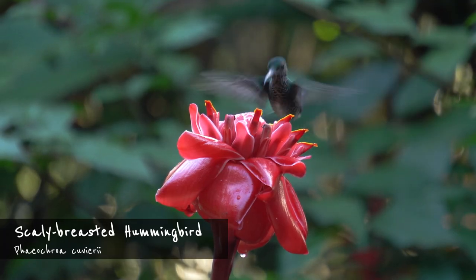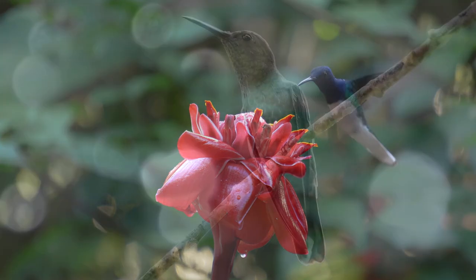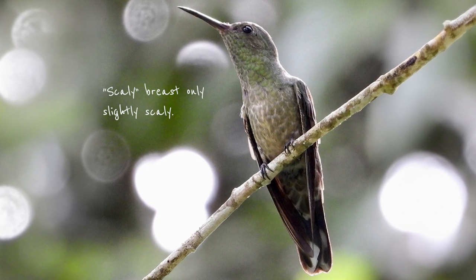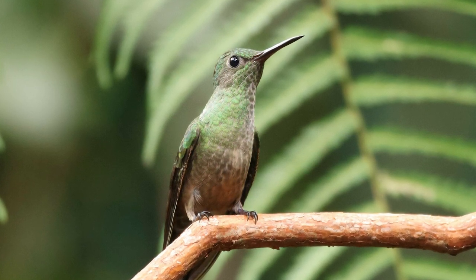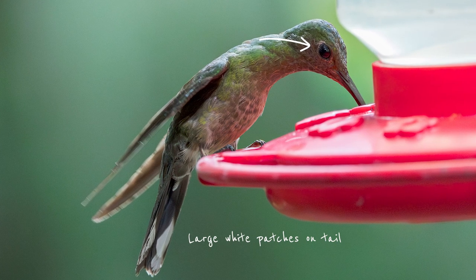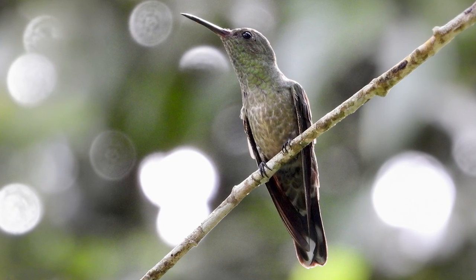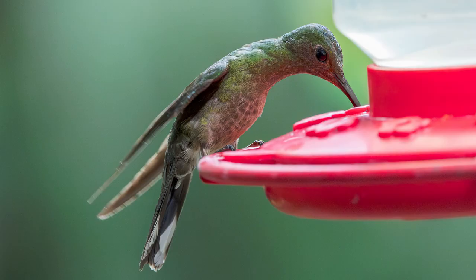The next bird on our list, the scaly-breasted hummingbird, is often described with the words drab or dull. While that may not sound very kind, you can sort of see where the descriptions come from. In fact, 'drab hummingbird' might be an even better name, because as you can see, the breast isn't really all that scaly. The scaly-breasted hummingbird is quite a bit larger than the previous hummers we've seen. And while it may be a little dull in its plumage, it does have some diagnostic features. The white spot behind the eye and the large white patches on the outer tail feathers are distinctive. And what it lacks in color, it makes up in its song. The scaly-breasted hummingbird occurs in dry and humid habitats along the Pacific coast, but also in the Caño Negro region and all the way into the Sarapiquí area.